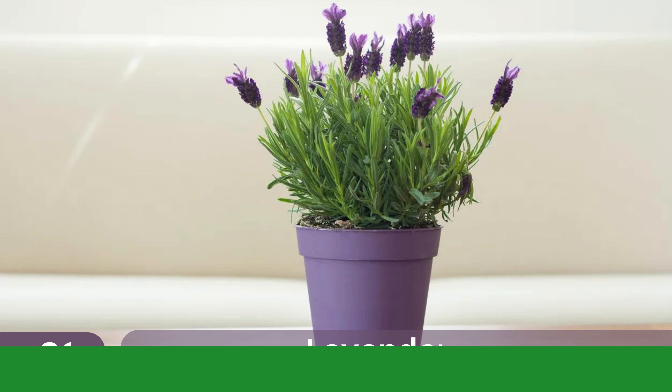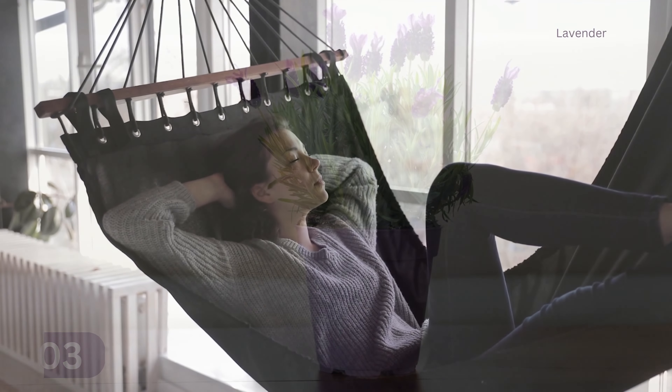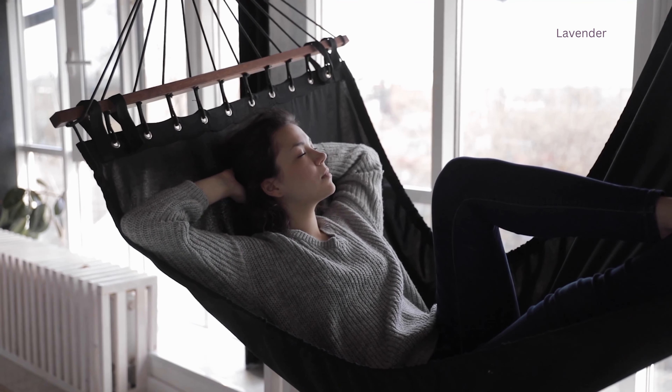3. Lavender. The fragrance of lavender can help promote relaxation and lower stress levels. It thrives well in warmth and sunlight.